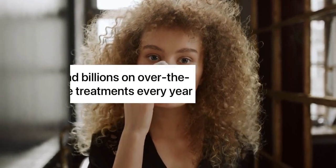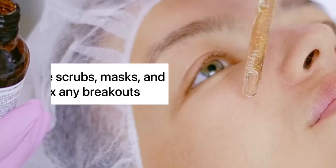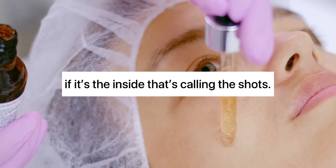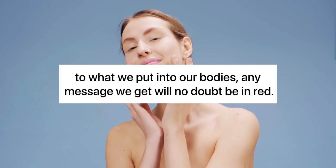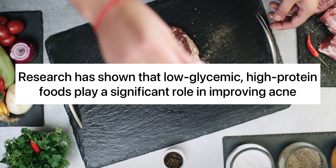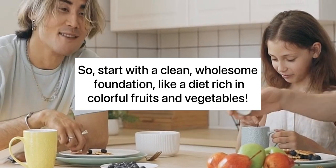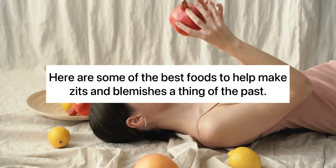What wouldn't you do for clear skin? People spend billions on over-the-counter acne treatments every year, but those expensive scrubs, masks, and creams won't fix any breakouts if it's the inside that's calling the shots. Skin is how our bodies talk to us, and if we don't pay close attention to what we put into our bodies, any message we get will no doubt be in red. Research has shown that low-glycemic, high-protein foods play a significant role in improving acne. So start with a clean, wholesome foundation, like a diet rich in colorful fruits and vegetables. Here are some of the best foods to help make zits and blemishes a thing of the past.